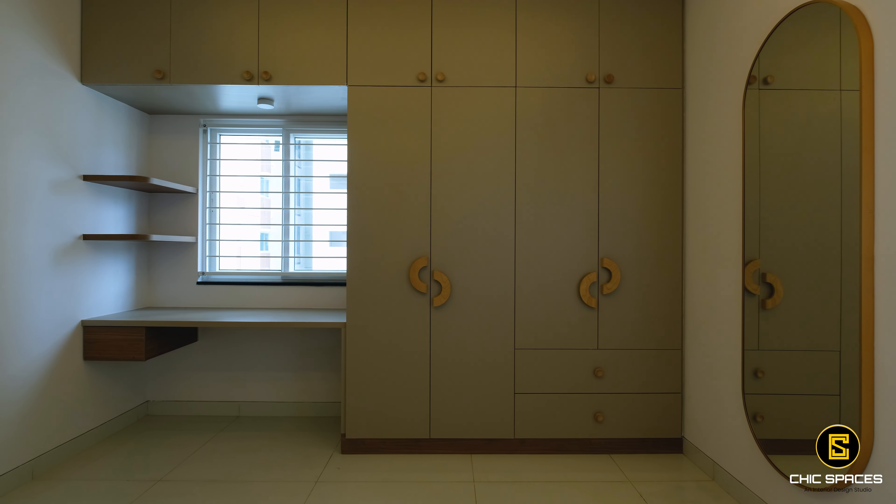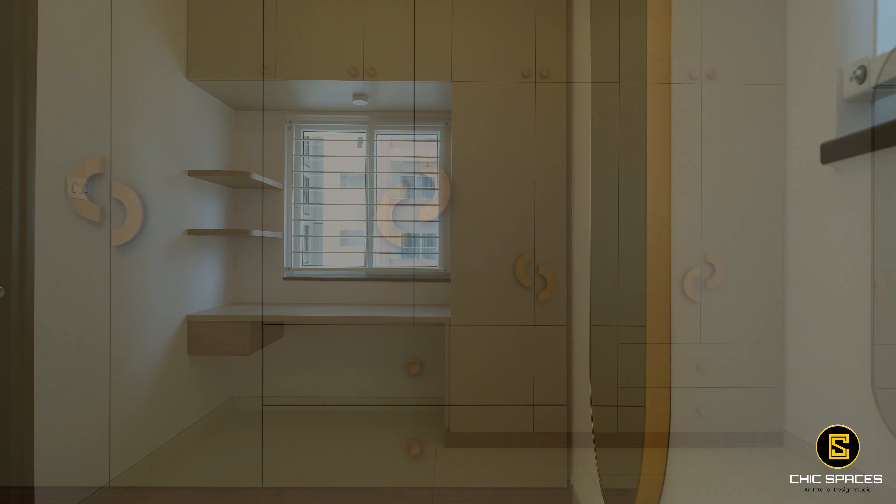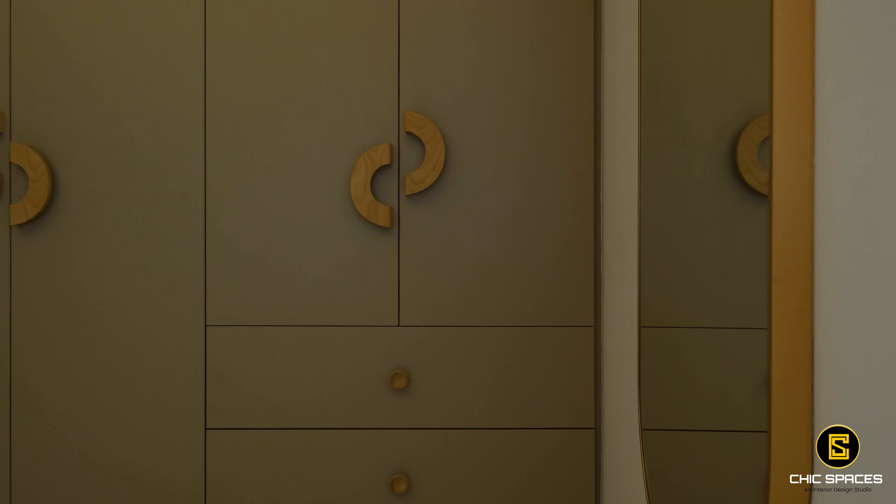Bedroom 2 features a wardrobe with round handles that add a soft touch, and the dressing mirror is accented with a rose gold profile.